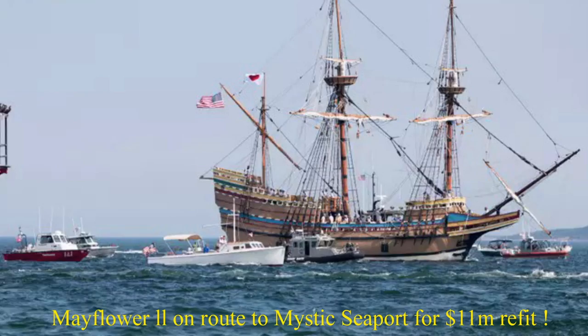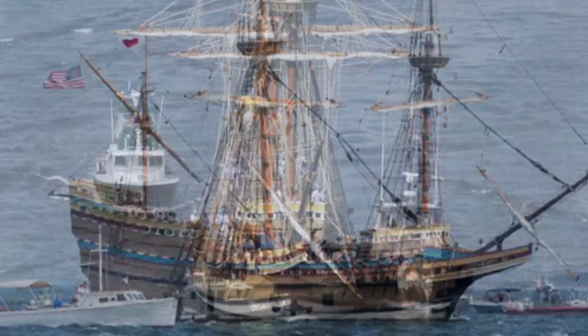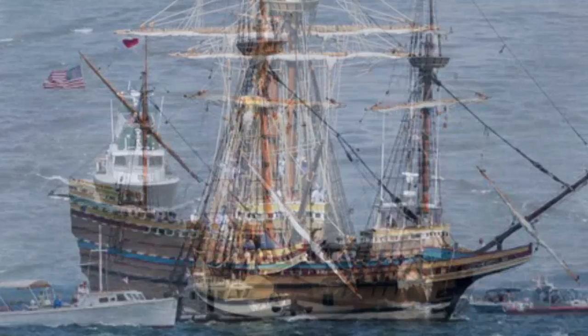The final trip for Mayflower II was to go down the coast last year to Mystic Seaport, where she went through an $11 million refit, arriving back in Plymouth, Massachusetts just this year. I hope you enjoyed this video. Please feel free to subscribe and comment if you wish. Thank you very much for watching. Bye.